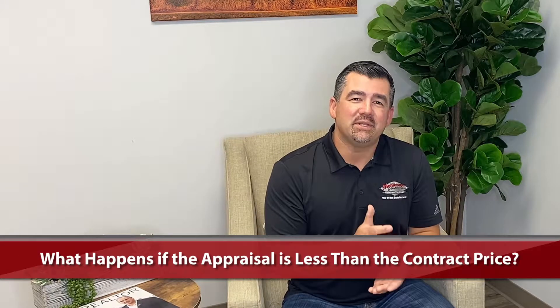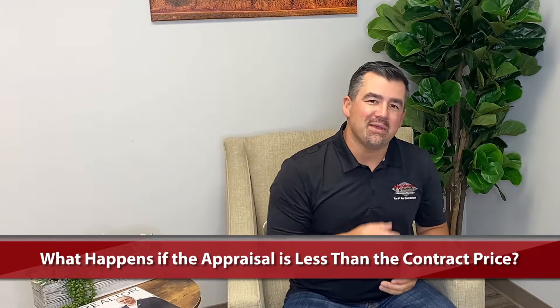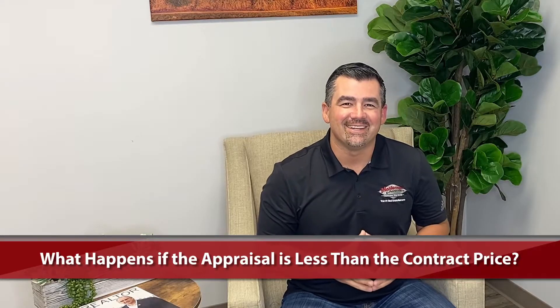Hello everyone, Brandon Montemere here with Montemere & Associates, your number one real estate resource. Today we're talking about something we experience quite a bit in a market like we're going through right now — an appreciating market where one home in the neighborhood, a model match, sells, and the next one tends to sell for $5,000, $10,000, $20,000 more. What happens if the appraised value doesn't come in at the contract price? Let's jump right in.